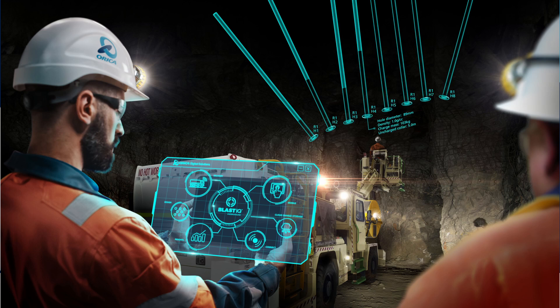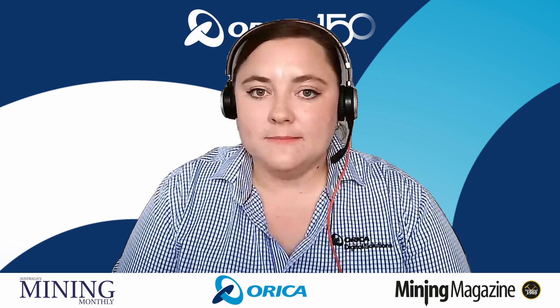Blast IQ Underground is a digital system that helps underground operations digitize their drill and blast processes. Typically in an underground operation, a lot of the data transfer for drill and blast — all those processes, so drilling, prepping, and charging — is done via paperwork. What Blast IQ Underground enables is basically digitizing that paperwork, digitizing the data capture that goes with it, and then integrating it into a cloud-based platform where we can start looking at reporting, streamlining of those processes, and making it really easy to transfer and share data between the engineers on the surface and the operators underground.